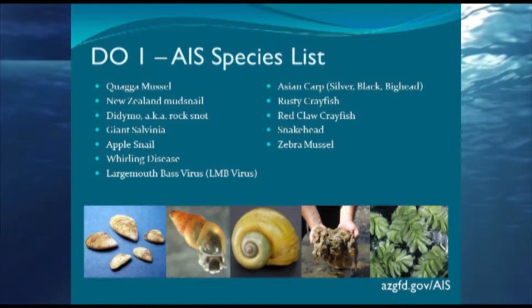Director's Order 1 is a whole list of different species. We don't necessarily have all of them in the state — we don't have Asian carp, rusty crayfish, red claw, snakehead, or zebra mussels. We are concerned about those coming here. What we do have includes quaggas, New Zealand mud snails, didymo, giant salvinia, apple snail, whirling disease, and others — whether here in Lake Havasu or throughout the state.